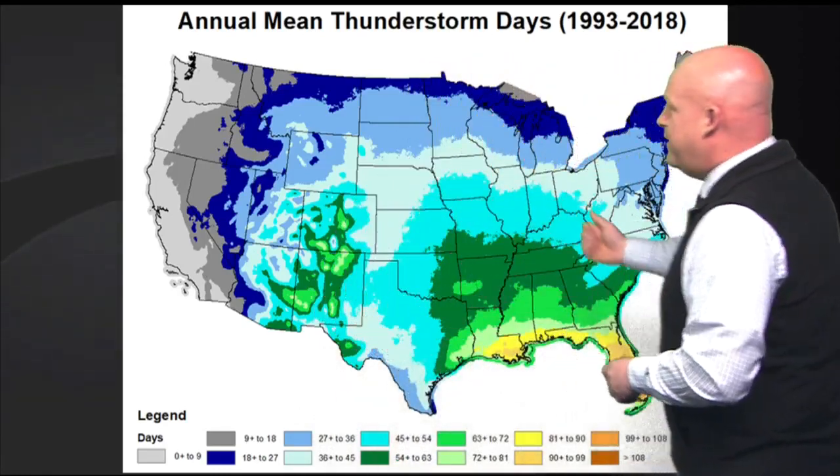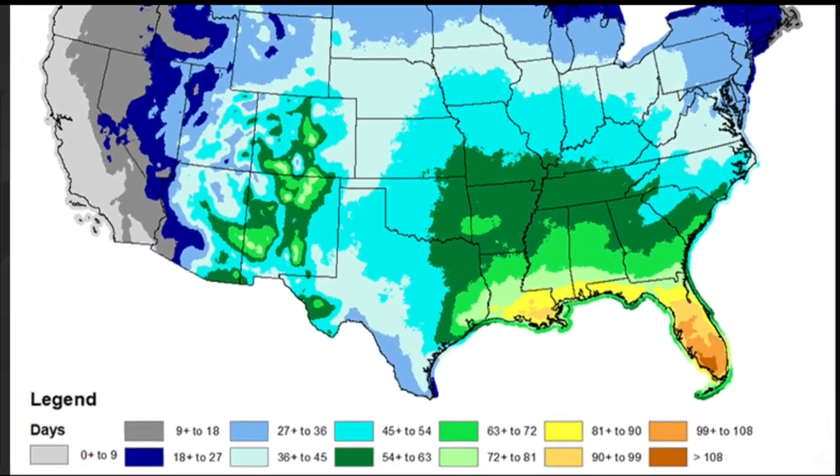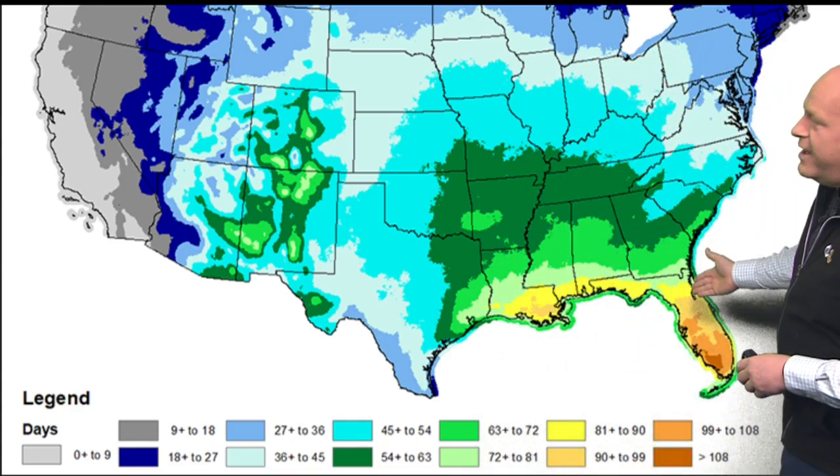I want to show you this map to start off with. This is from NOAA. It is the annual mean thunderstorm days from 1993 through 2018. I'm going to zoom in a little bit here so you can see the legend and these orange colors — that's showing how many days per calendar year any one spot records a thunderstorm in the vicinity. These orange colors here in Florida indicate up to and even more than 100 days per year with thunderstorms in the area.